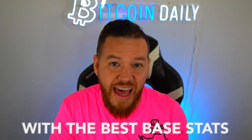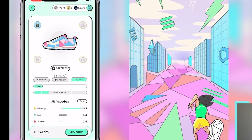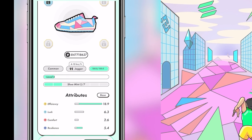We've decided to start with a jogger at floor price — the most efficient way to enter the market — probably with two or three mints. Now the next step is to look at the base stats and choose the cheapest shoe with the best base stats. The rule of thumb: efficiency and resilience should be over 10 together, and efficiency is the most important attribute since it determines how much you earn per energy.